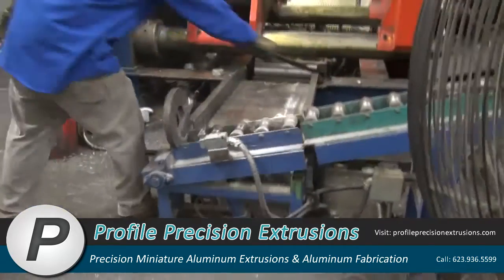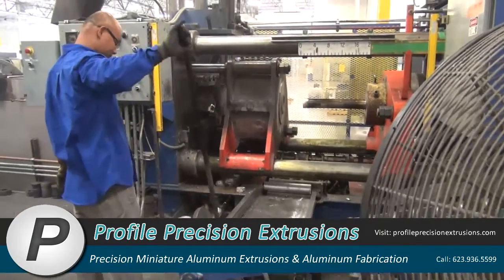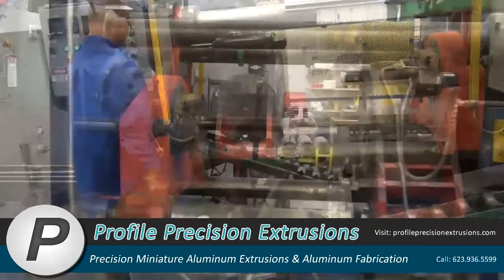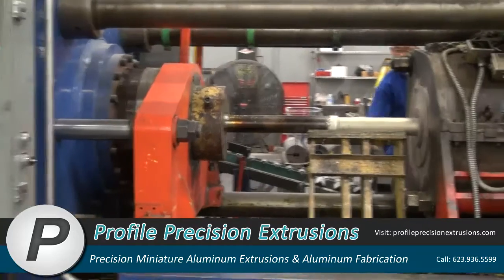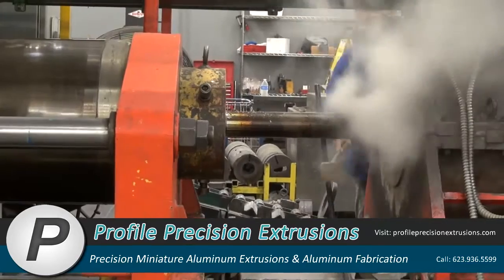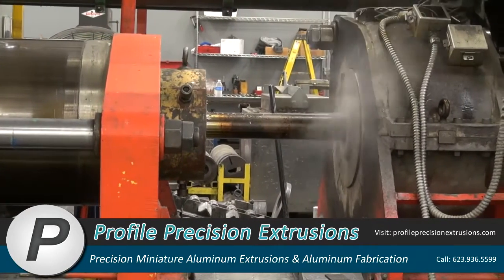After the billets are heated to the correct temperature, they are loaded into Profile's 750-ton extrusion press. The load arm raises the heated billet into position. The ram moves forward and pushes the billet into the container, where the billet begins to be forced through the die and the extrusion is formed.